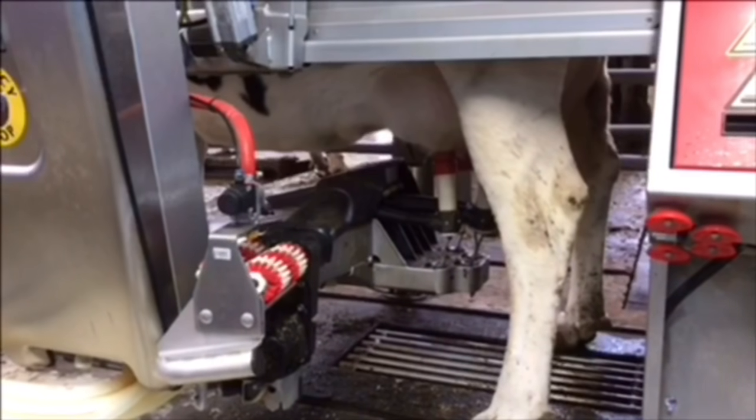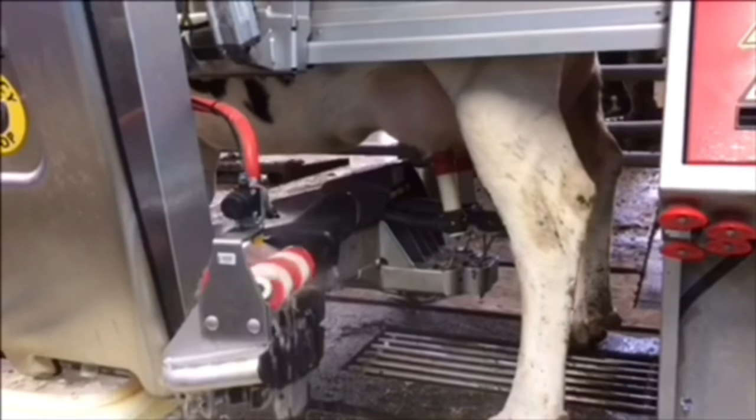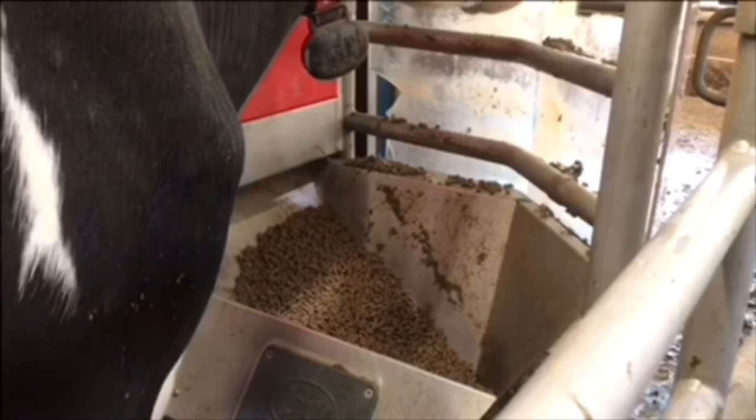Once milking has begun, it then cleans the brushes ready for the next cow. At the same time as this is happening, the robot also gives the cow her correct amount of feed.